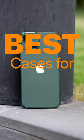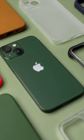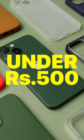So you just got your iPhone 13 mini, and you are looking for a good case — here are a few cases which you can get for under 500Rs from Amazon.